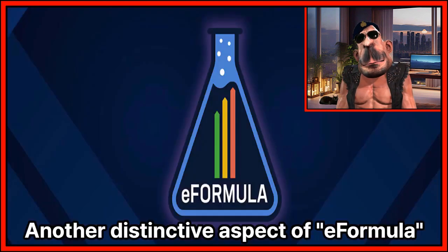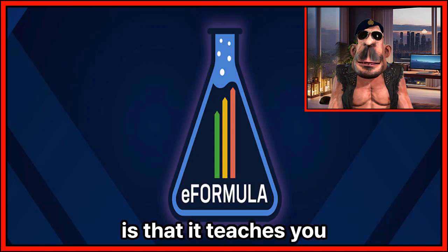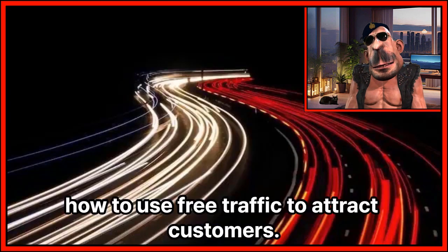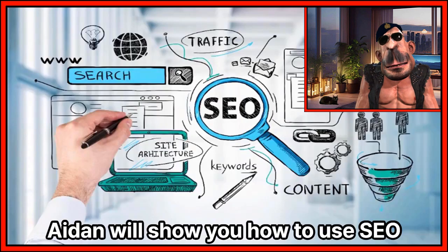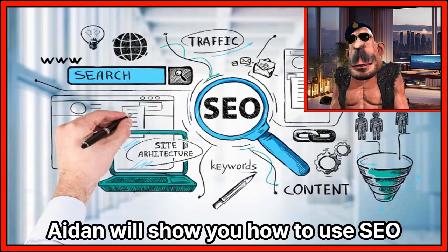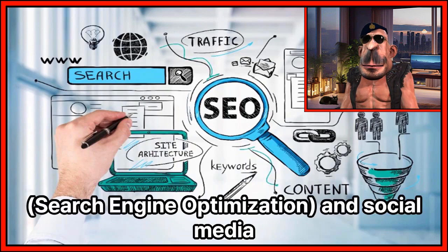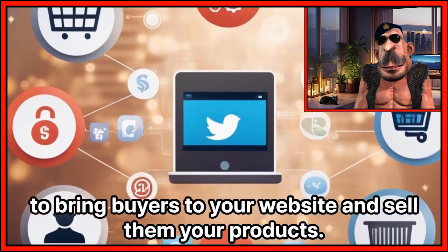Another distinctive aspect of eFormula is that it teaches you how to use free traffic to attract customers. This means you don't have to spend much money on advertising. Aiden will show you how to use SEO — search engine optimization — and social media to bring buyers to your website and sell them your products.